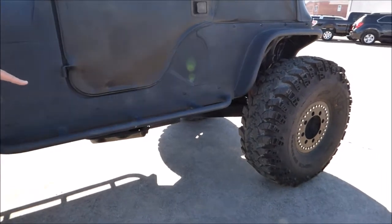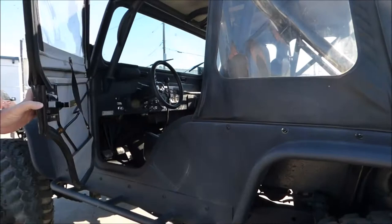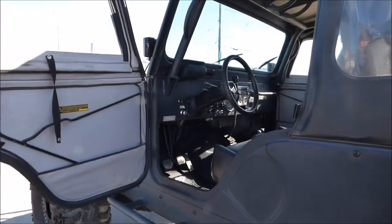Custom step bars on the side. This also has a Dana 44 front axle with a Lock-Right locker.